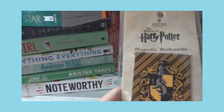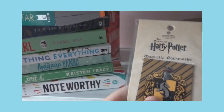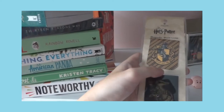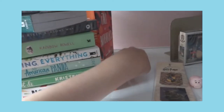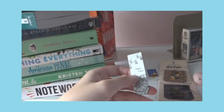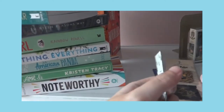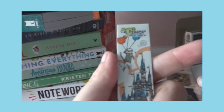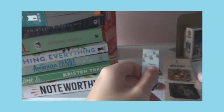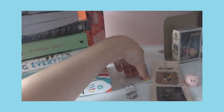I also got this from The Making of Harry Potter, Warner Brothers Studio Tour — I got two Hufflepuff bookmarks. I also have two magnetic bookmarks. This is how the first one looks, and this is how the second one looks.